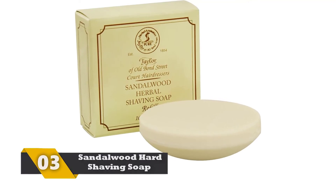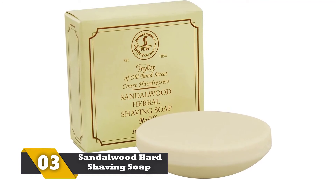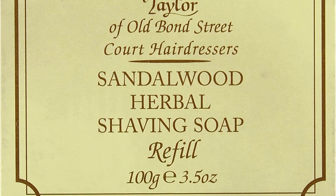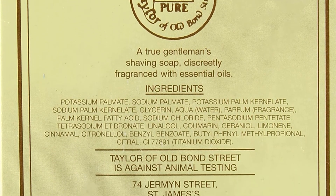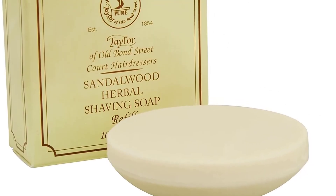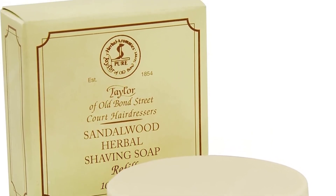Number 3: Taylor of Old Bond Street Sandalwood Hard Shaving Soap. This is an excellent product that helps in lubricating the skin. It helps in producing rich, thick lather and is well-known as the best soft cream brand. Moreover, it enables you to shave comfortably without any mess. If you love wet shaving, then this old-school formula will leave you impressed and will become your favorite. Furthermore, it is very effective in locking the moisture so your skin feels refreshed and cool. It is available in a variety of aromas such as sandalwood, peppermint, etc. This product is paraben-free.